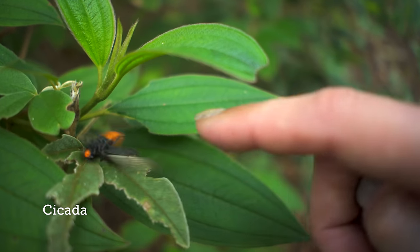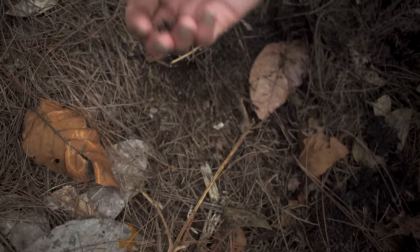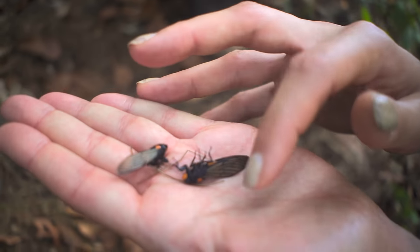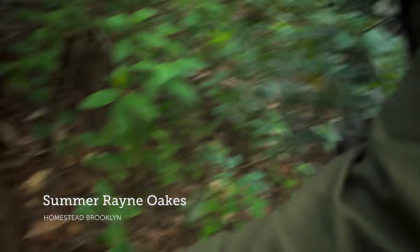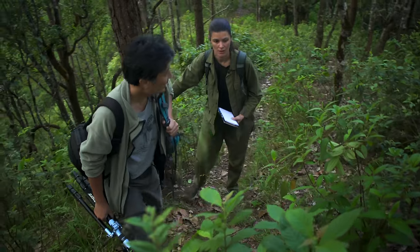Oh, so cute. Look at this! They pretend to be dead — I've never seen cicadas drop like that. All right, you and your boyfriend and girlfriend, you can sit right here. They're both alive.